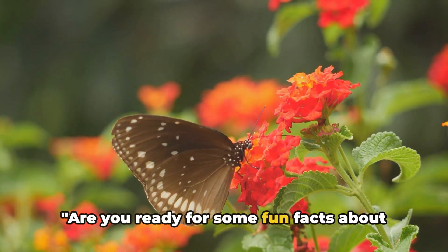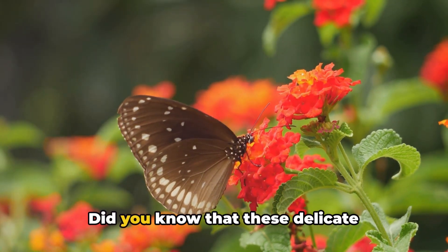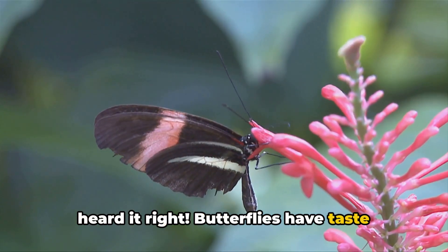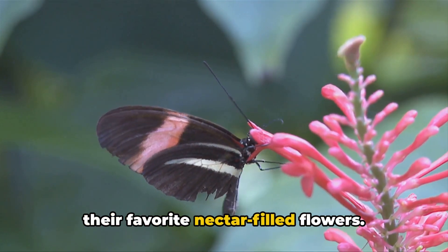Are you ready for some fun facts about butterflies? Let's take a flight into their intriguing world. Did you know that these delicate creatures taste with their feet? Yes, you heard it right. Butterflies have taste receptors on their feet to help them find their favorite nectar-filled flowers.